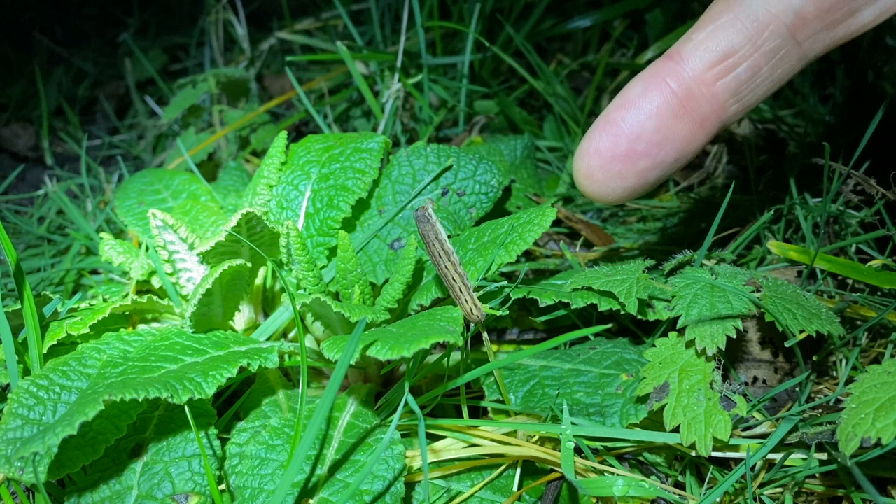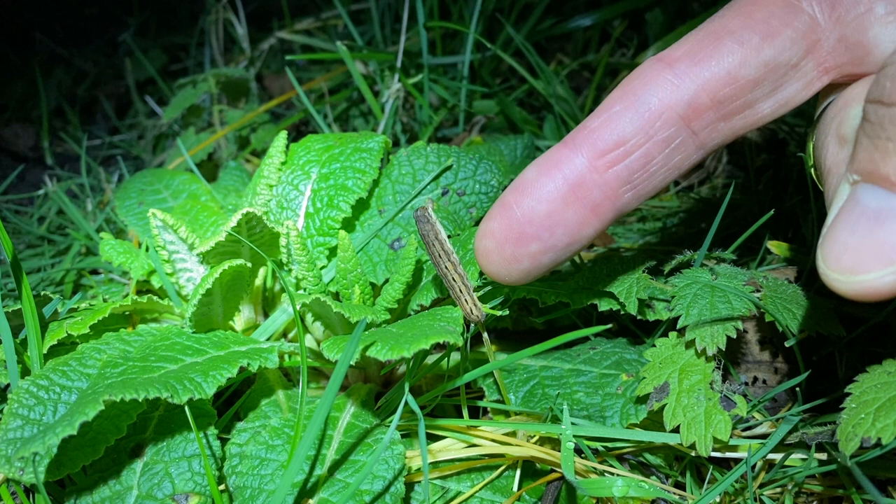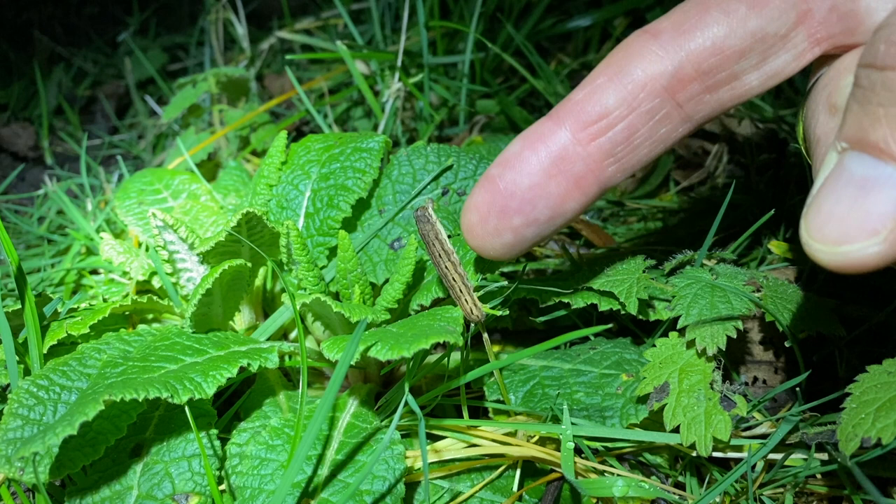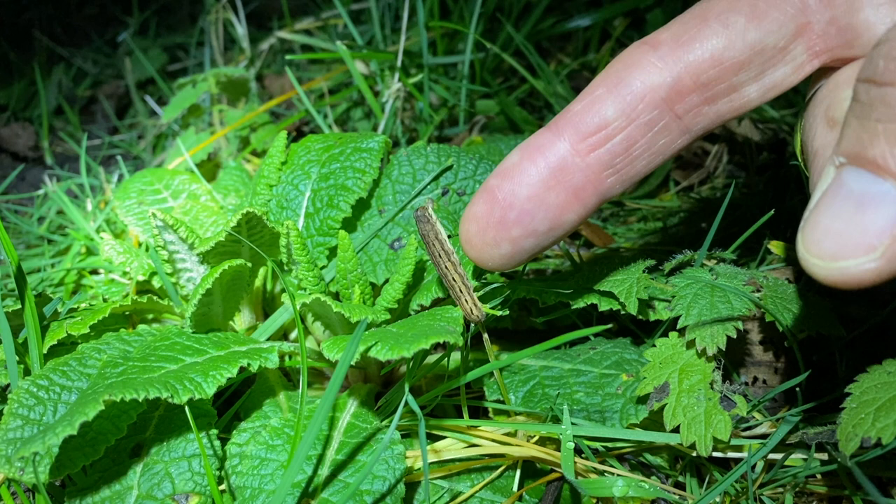Something you might not expect to see in your garden in the middle of winter is a caterpillar, but here on the tip of my index finger is a caterpillar just resting on the grass. This is the larva of the square spot rustic moth. A lot of caterpillars are quite cryptic and not always easy to identify, but this is one of the commoner caterpillars we see in the winter and early spring periods.